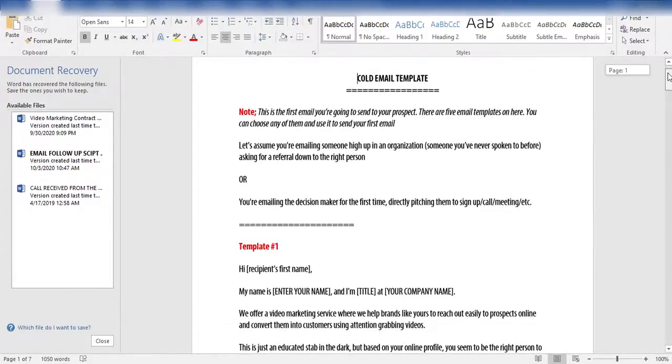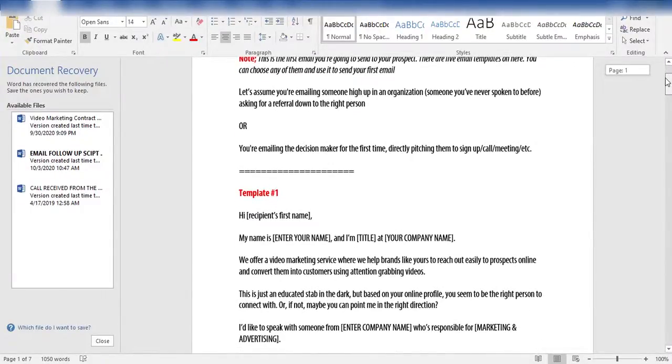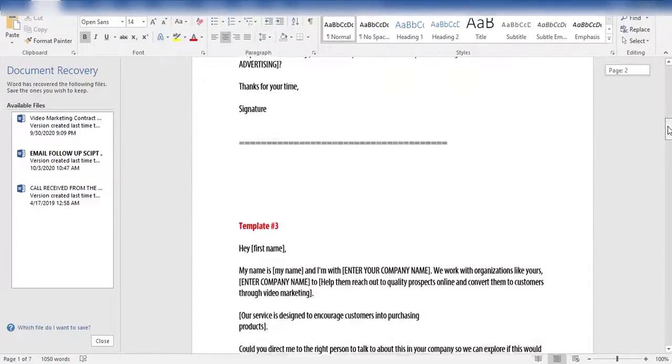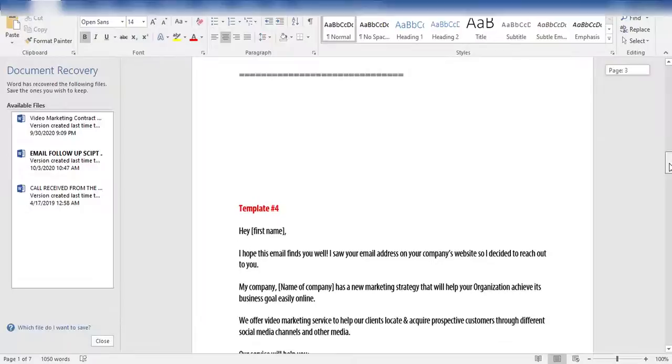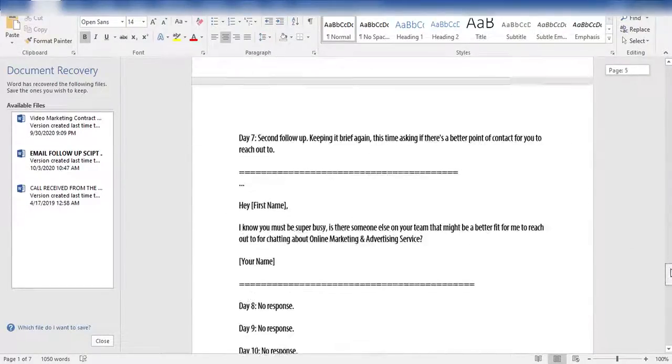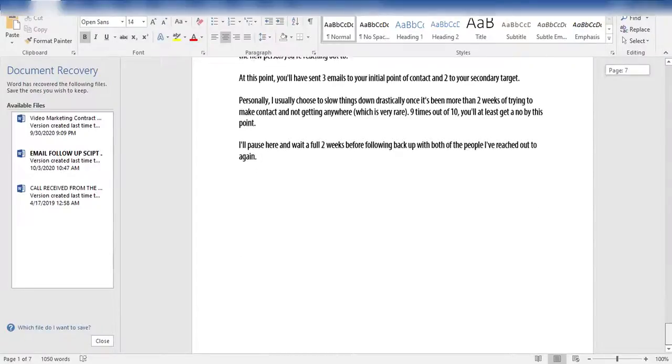Next, copy-and-swipe cold email sequences. We're giving you a pro-written, ready-to-email sequence for each agency. Simply copy and paste into your favorite autoresponder to deliver to any on-the-fence or cold leads you've collected.